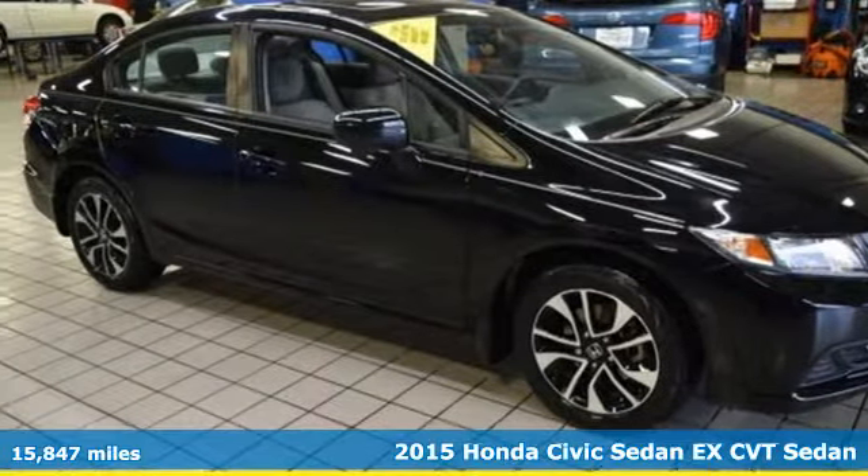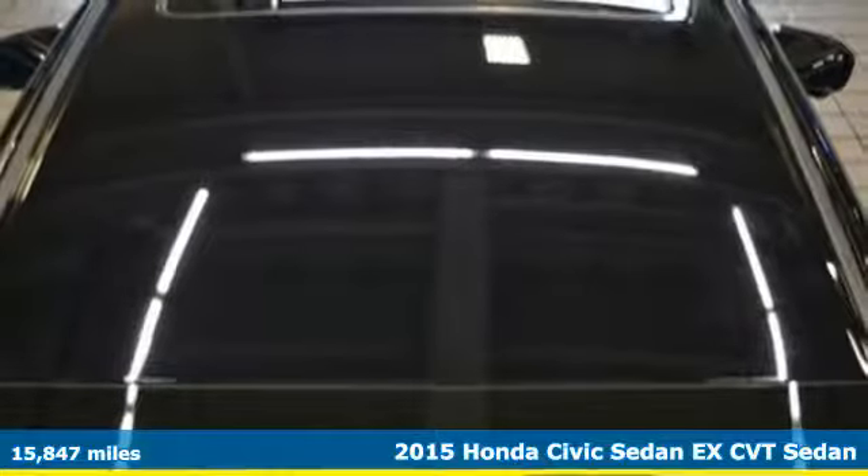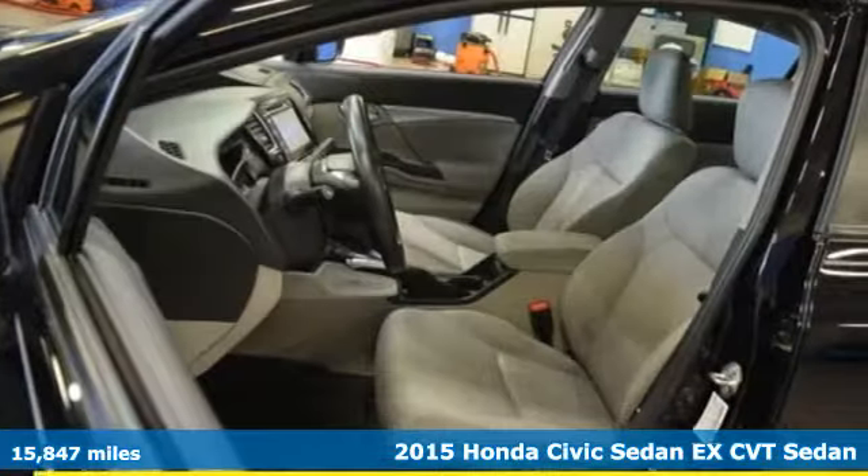Here's a 2015 Honda Civic Sedan. Every Honda is designed with the driver in mind, plus it offers an exciting list of features.